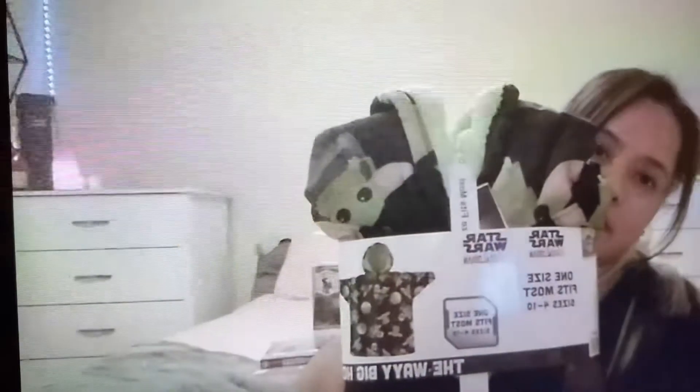Next thing I got was this Baby Yoda Oliha blanket, like a sweater type of thing to match it. It's a plush-lined oversized hoodie. So I figured that was a cute little pair with the big giant plushy.